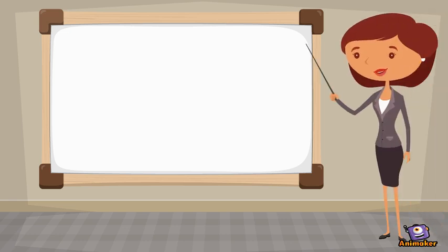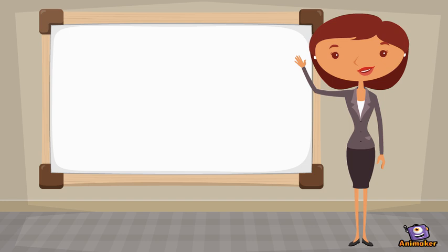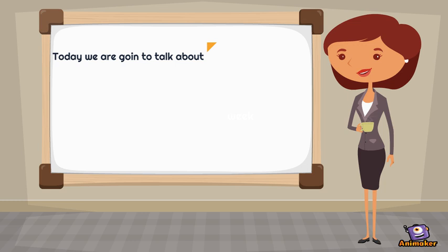Dear students, welcome to the science class of grade 1. I'm your class facilitator, Ms. Milet Alpante. Today we are going to talk about plants.